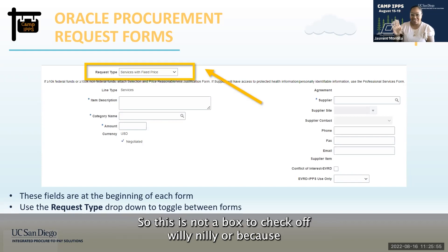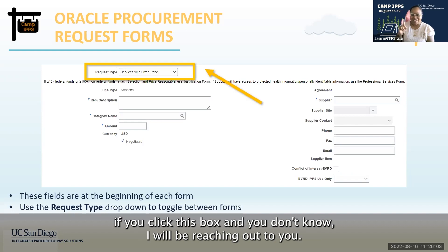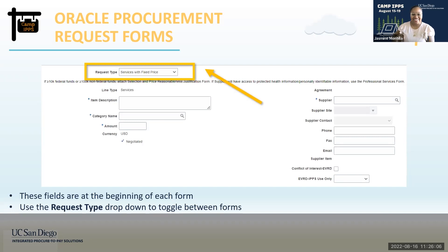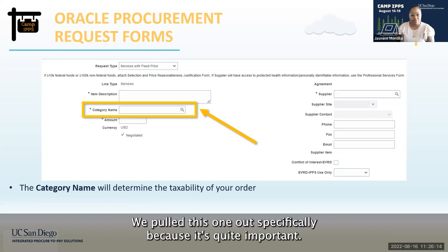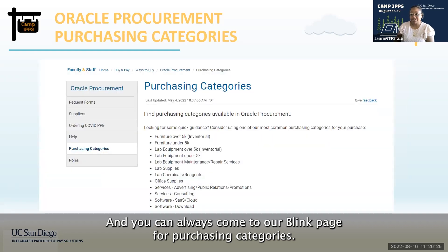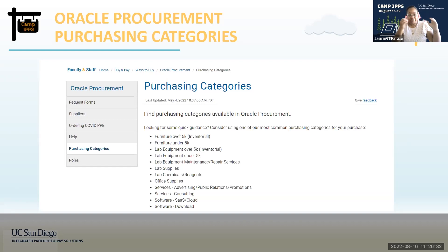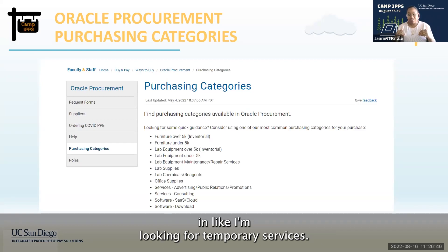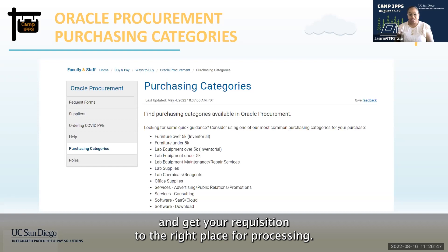The category name field is quite important — it drives your taxability and determines which team handles your requisition. You can always visit our purchasing categories page on Blink, which shows guidance on where to go and frequently used categories in Oracle. There is also a filter option where you can type in what you're looking for, such as 'temporary services,' and it will filter down the categories that best fit your requisition.